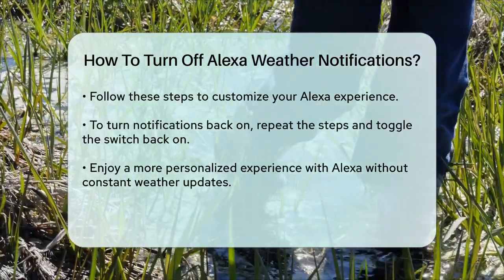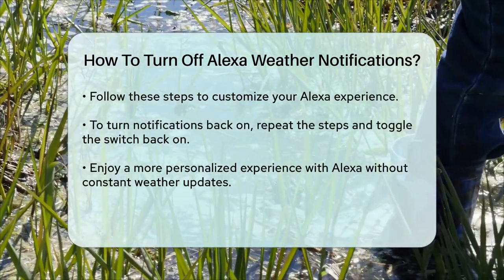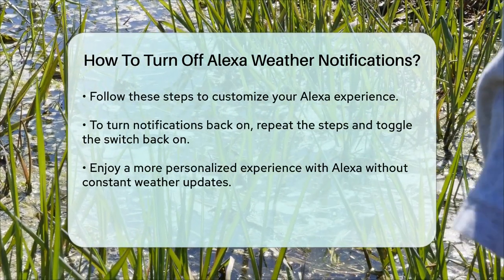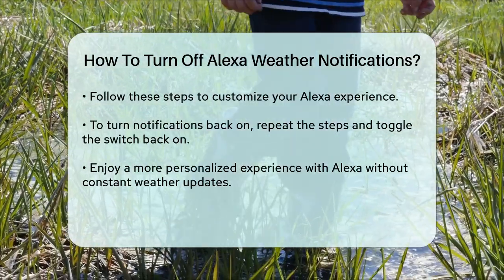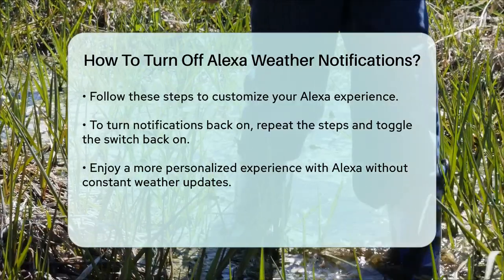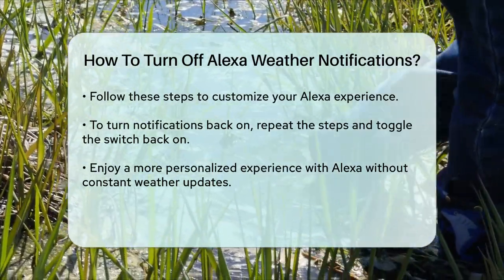That's it! By following these steps, you'll be able to turn off those weather notifications and customize your Alexa experience to your liking. Remember, if you ever need to turn them back on, you can follow the same steps and toggle the switch back to the on position. Enjoy your more personalized Alexa experience!